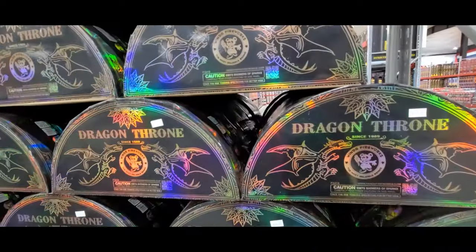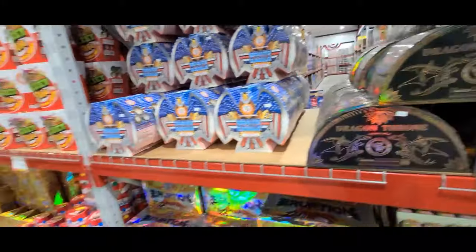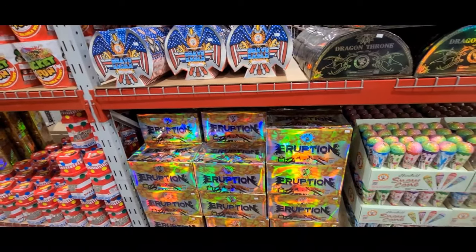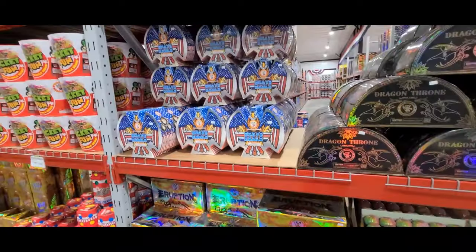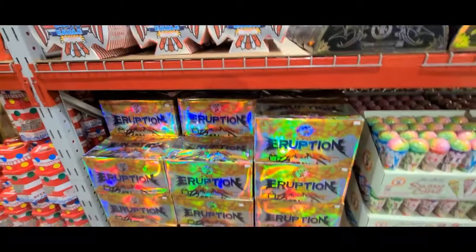Dragon Throne — 40 bucks. What I'm gonna do is run down all of these as fast as I can and just let you know prices on them, so you're gonna have to look up what they are. I apologize, I'd love to go over more but I just want to make sure you guys know the prices. Brave Eagle — 16 bucks. Eruption...